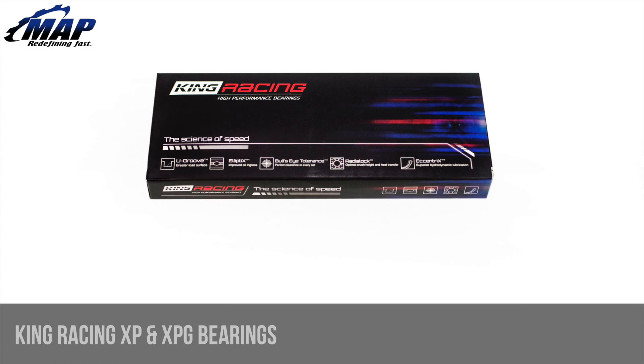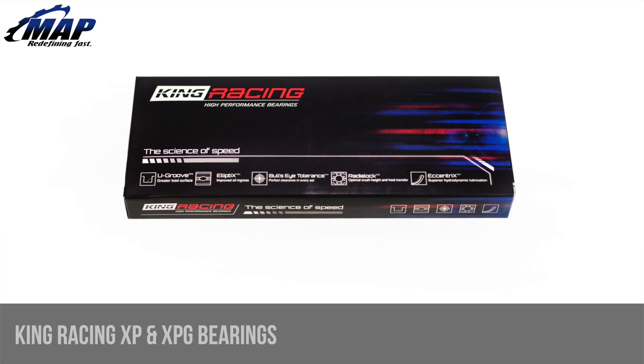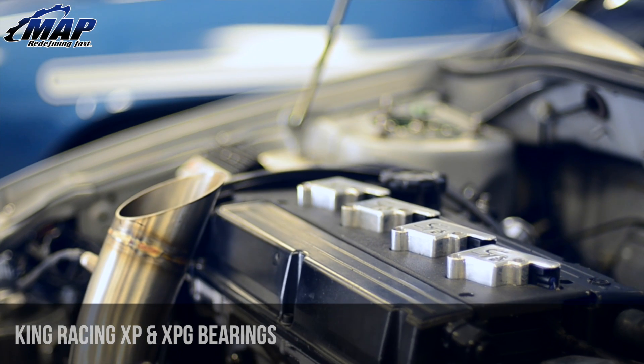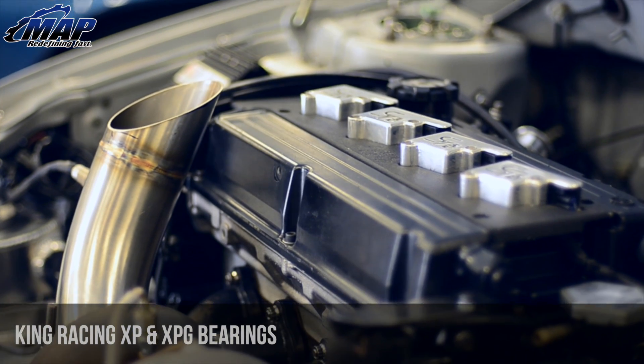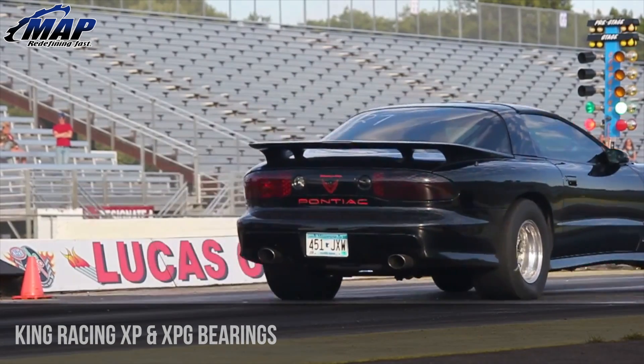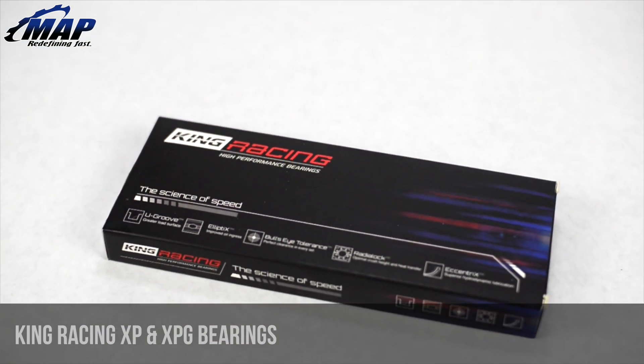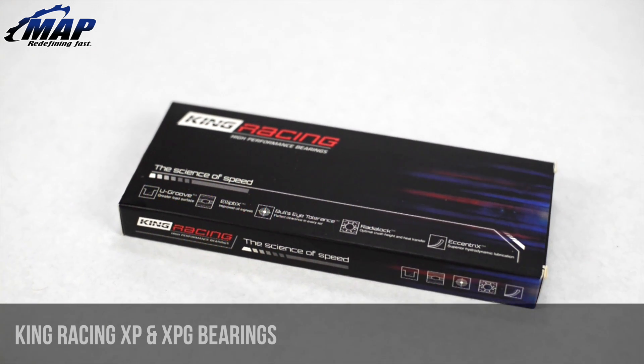Hey everyone, it's Eric from MAPerformance.com. Today we're going to check out the XP and XPG bearings from King Engine Bearings. Successful race engine builders are constantly pushing the limits of load capacity to new levels. Race bearings today inevitably need to match these demands with more competitive bearings. King Racing has risen to meet this challenge with their XP and XPG high performance bearing series.